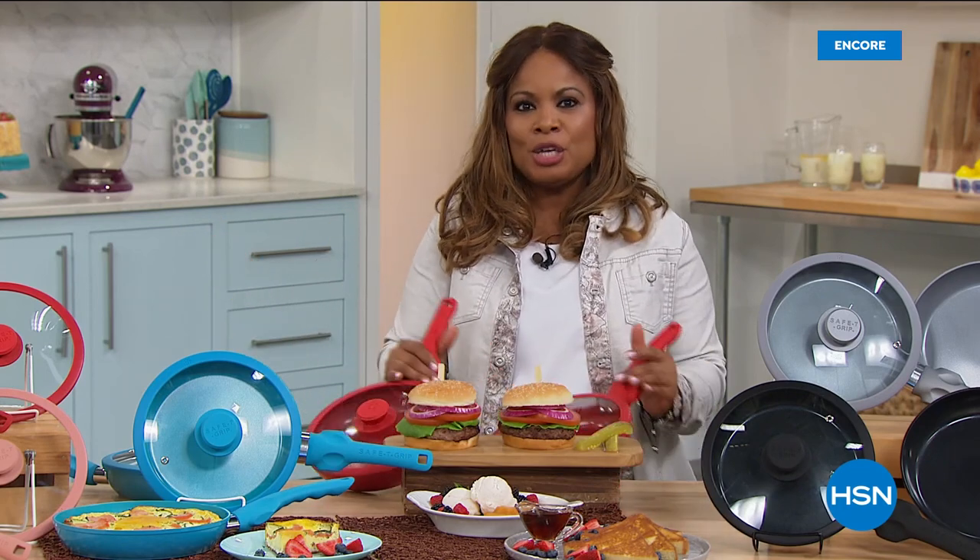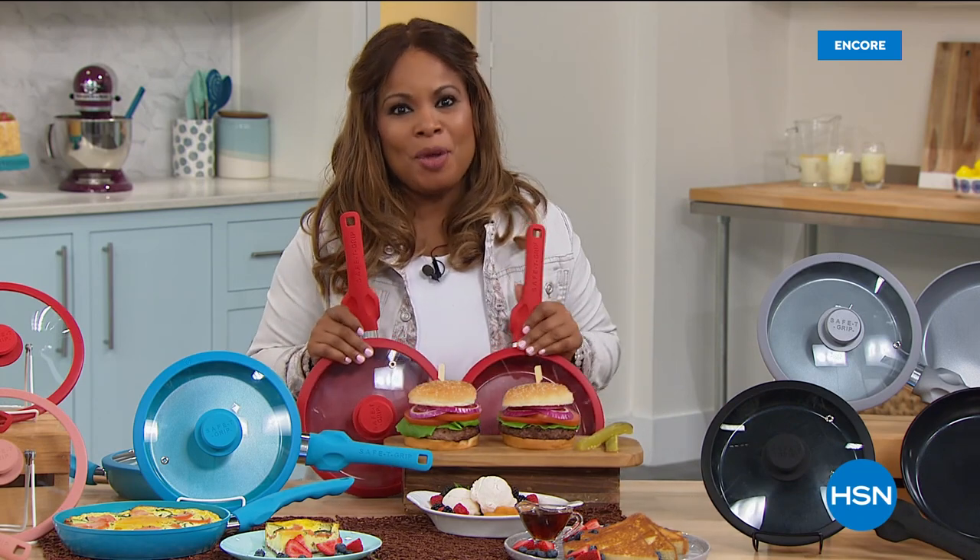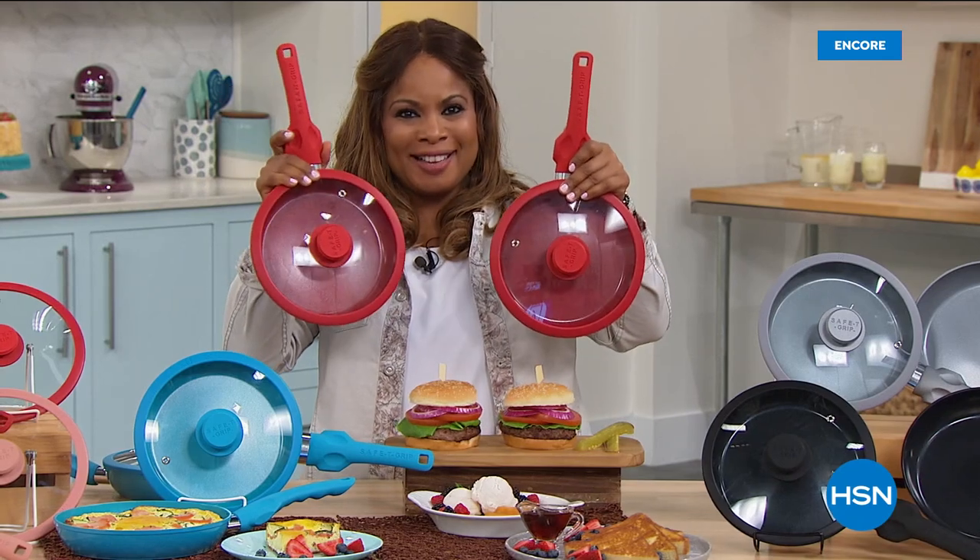Our today's special — are you ready? Two pans, two lids for $22 with a two-year warranty. Happy birthday, HSN.